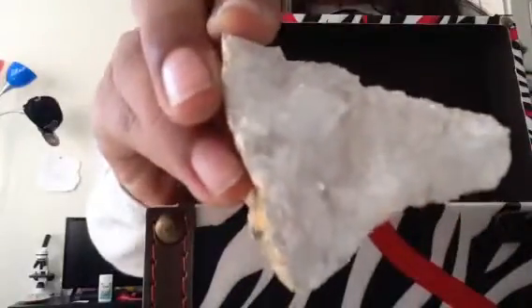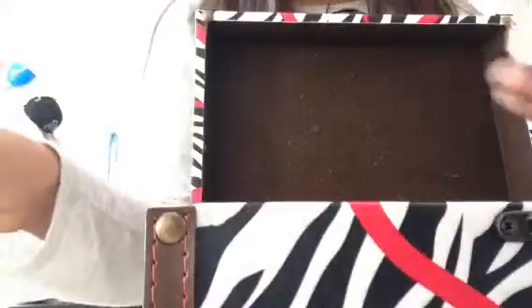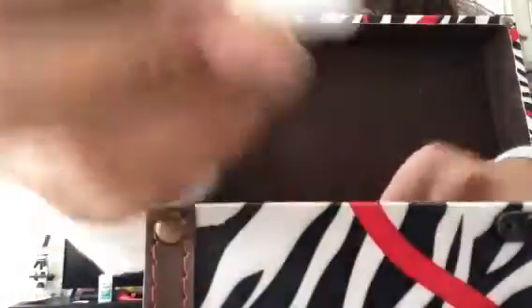And then one actually broke, and here's a piece of it. There's like three, four pieces — this piece right here, and this piece, so many pieces. And then the final piece, one more piece, and then this piece right here.